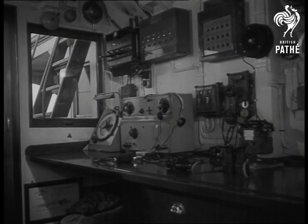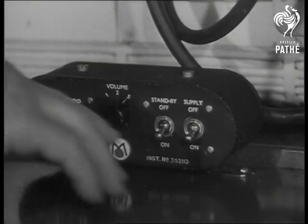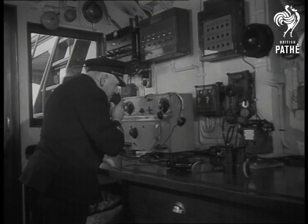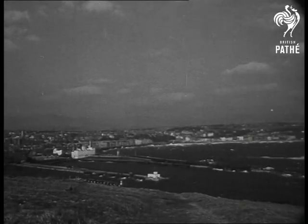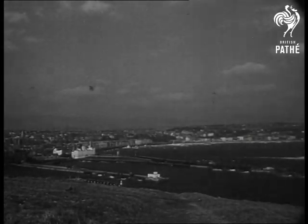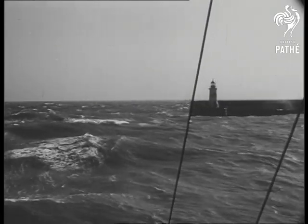On the bridge of the SS Tynwald, the captain calls the harbour by radio. Tynwald calling Douglas. Please give me a bearing. Over. Dangerous fog banks often lie three miles off Douglas Harbour. Sometimes visibility is practically nil.